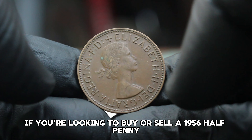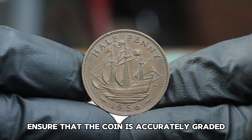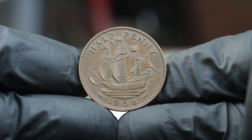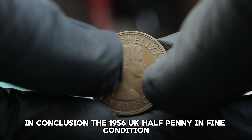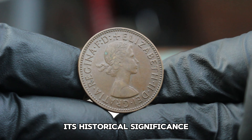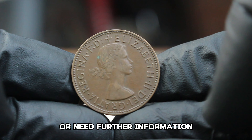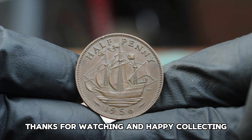If you're looking to buy or sell a 1956 halfpenny, ensure that the coin is accurately graded and that you're dealing with reputable dealers or auction houses. Also, keep an eye on market trends as coin values can change over time. The 1956 UK halfpenny in fine condition remains a valued piece among collectors — its historical significance combined with its relatively affordable price makes it a great addition to any collection. Thanks for watching and happy collecting!